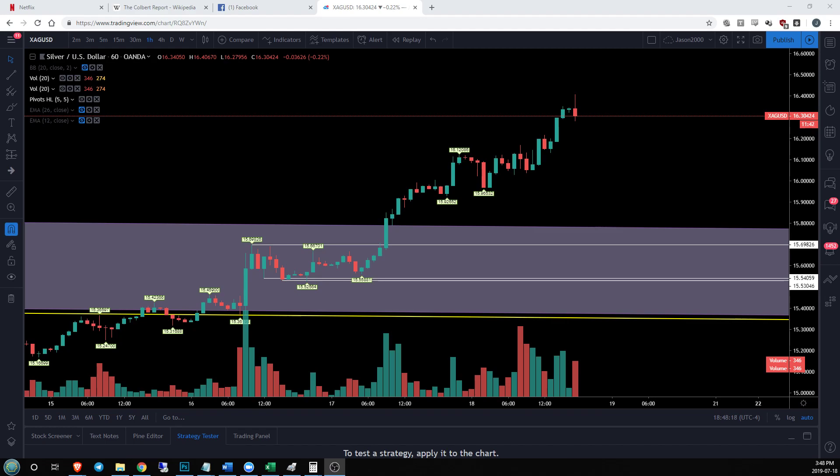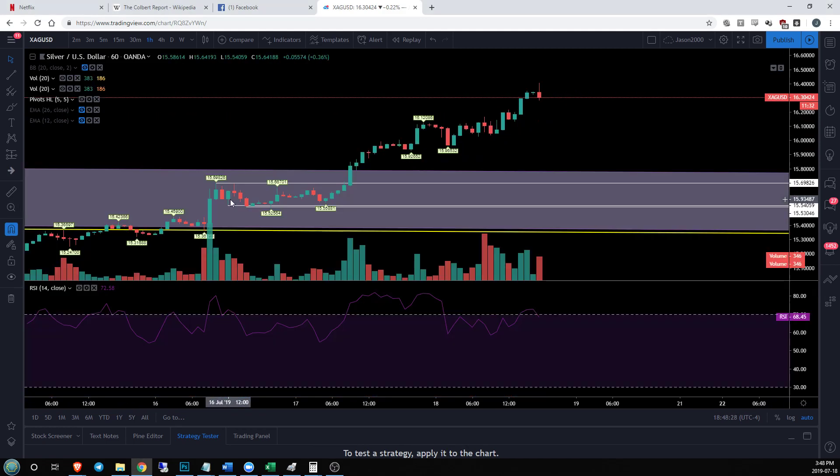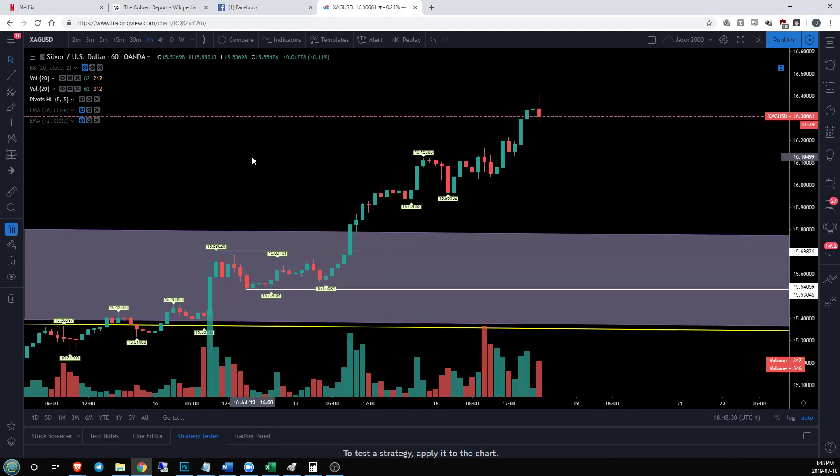Hey guys, Jason for ChartGuys checking out silver. This is going to be a quick video just because it's really simple. We are getting a nice solid hourly uptrend. We are hitting consistent higher highs, higher lows, and that is going to continue basically until we lose that trend. Things are looking very good.